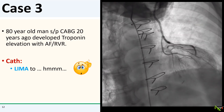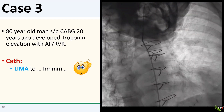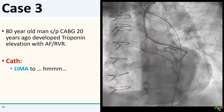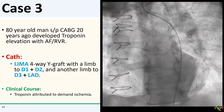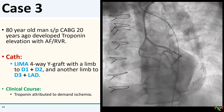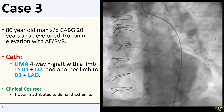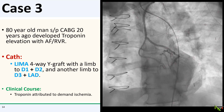On his cath, it looks like the LIMA — well, it looks like it just goes to spaghetti. Here is another view of the LIMA. As it turns out, this was a very intricately constructed LIMA: a four-way Y-graft with a limb that goes to D1 and D2, and a second limb that goes to D3 and a very diminutive LAD. It's truly remarkable that everything is still open after 20 years, especially with that small LAD. This patient did fine — he did not require PCI, and the troponin elevation was attributed to demand ischemia.